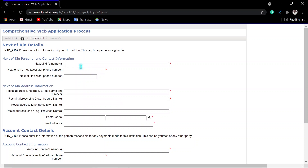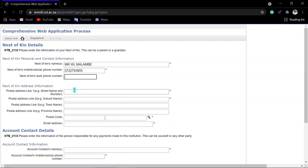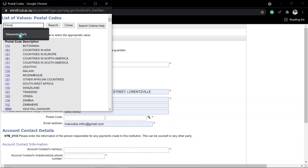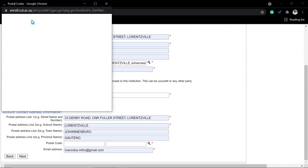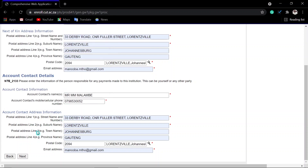Next, enter your next of kin — someone that you are staying with. Enter their phone number, then your address. If you are staying together, enter your shared address and postal code. Search by town or city, whichever works better for you. You can also enter the information for the person who will be paying. Enter their cell phone number and postal code, then click next.